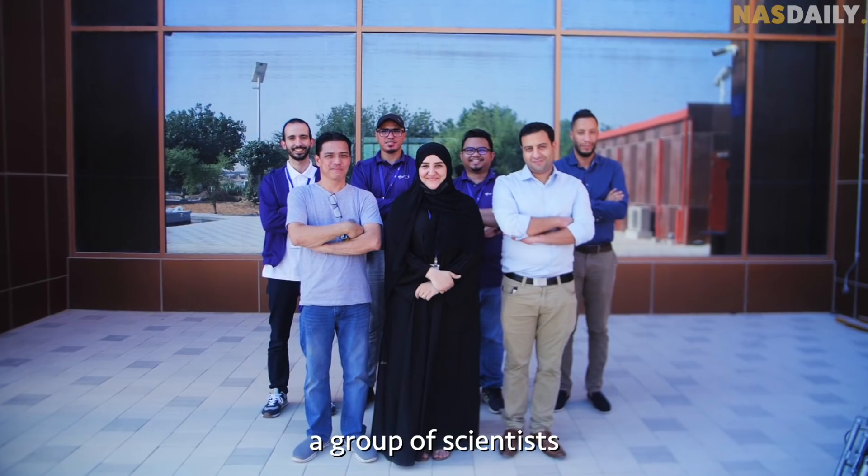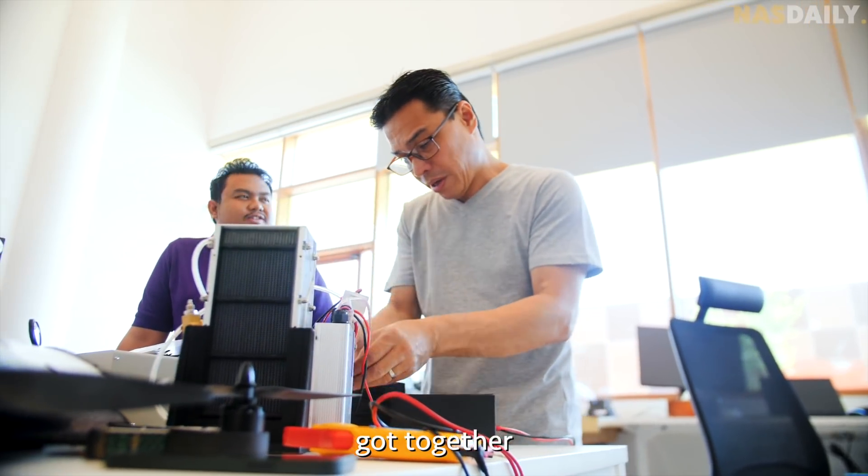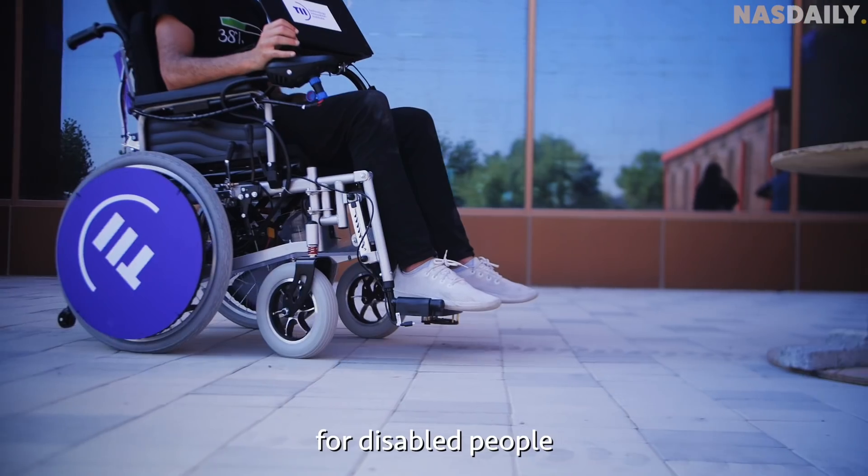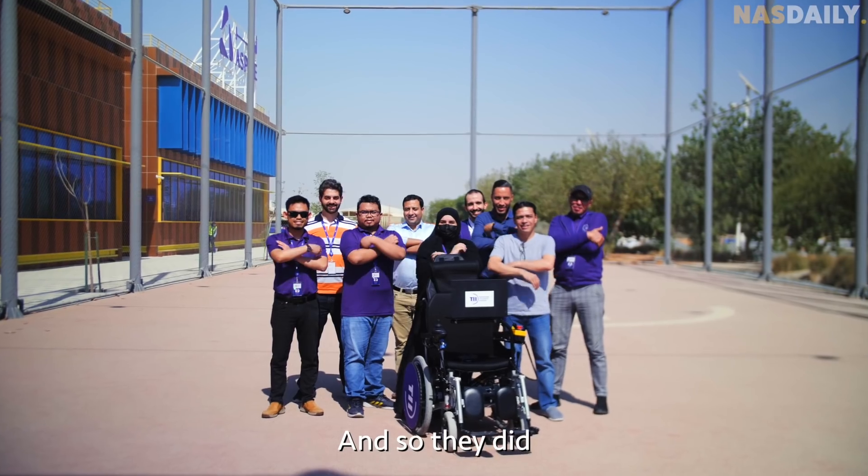In Abu Dhabi, a group of scientists got together with one goal in mind: build the smartest wheelchair for disabled people. And so they did.